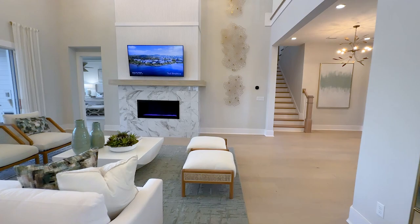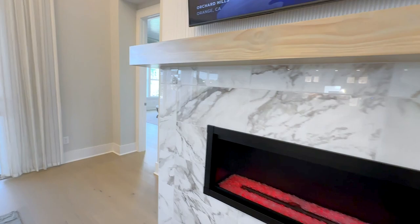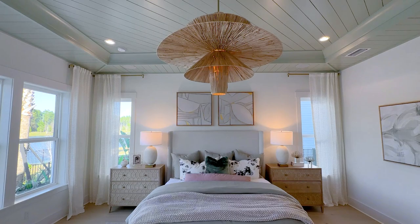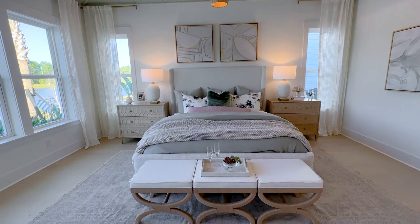Another option here is an electric fireplace. I always recommend keeping fireplaces for outside here in Florida, as it's rather unnecessary indoors, but an electric fireplace is more for aesthetics. As we enter the primary bedroom, you'll notice this master bedroom has been pushed out three or four feet — that is another structural upgrade.